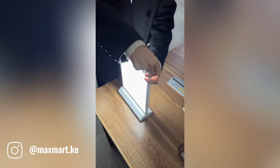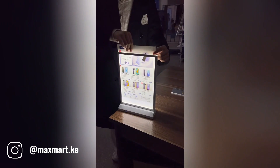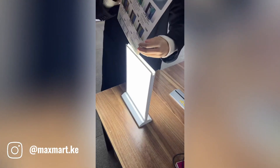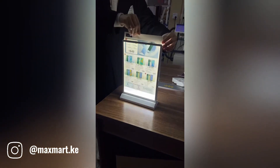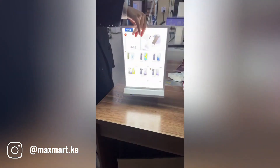This sleek and modern design is perfect for showcasing menus, promotions, and product information in a variety of settings. Whether you're running a mobile phone shop, retail store, cafe, or restaurant, this versatile light box will help you grab the attention of potential customers.